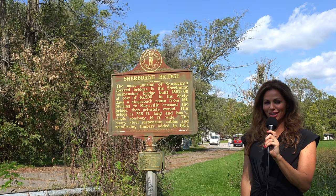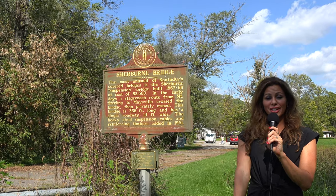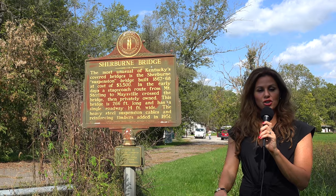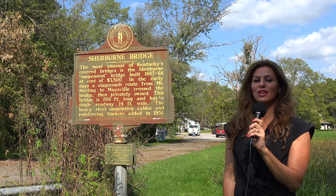Welcome back to another episode of History in Your Own Backyard. I'm your host, Susie Selleck, here today in Sherbourne, Kentucky, at the site of the former Sherbourne Covered Bridge. Stay tuned. I'll tell you all about it.